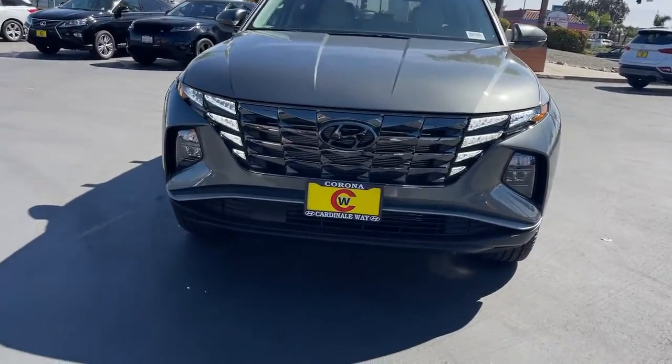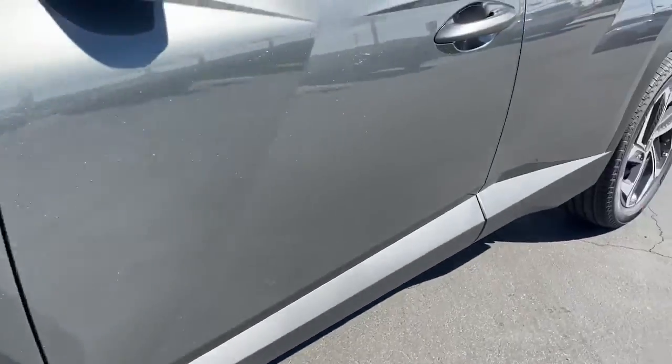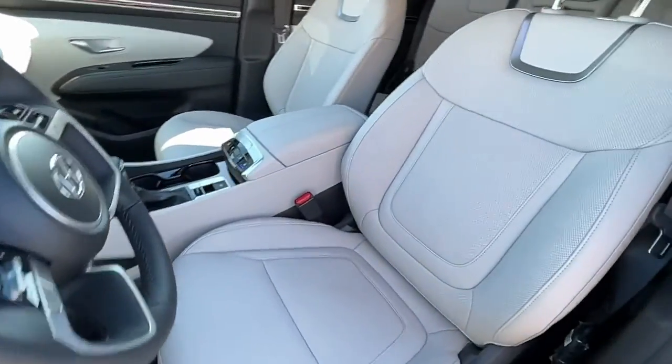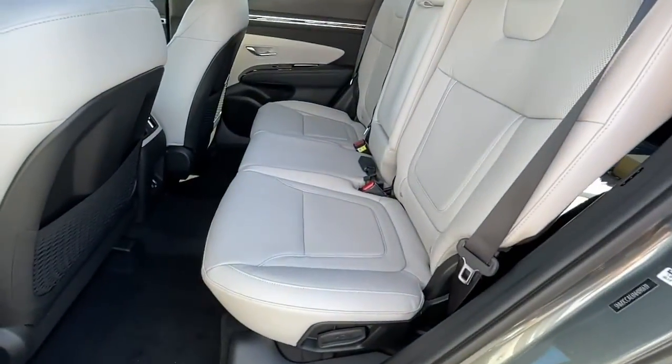The following are some of this vehicle's highlighted options: Sun Moonroof, Keyless Entry, Power Lift Gate, Electronic Stability Control, Trip Computer, Bucket Seats, Power Windows, Four-Wheel Disc Brakes, Power Steering.